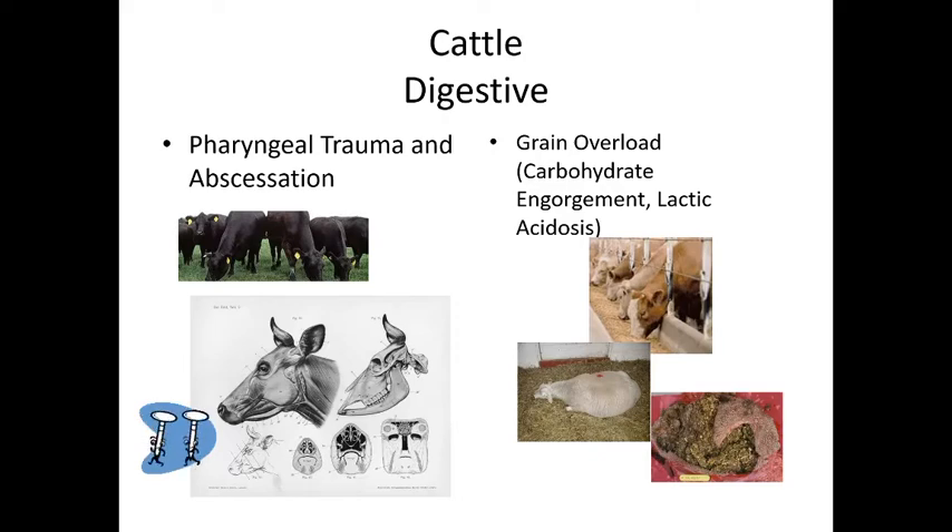Grain overload — also called carbohydrate engorgement or lactic acidosis — can affect ruminants or equines that eat too much grain. Excessive carbohydrates increase bacterial production of lactic acid in the rumen, which can build up and kill the animal. They become very painful and bloated, and must be treated quickly by flushing out the rumen and providing fluids.